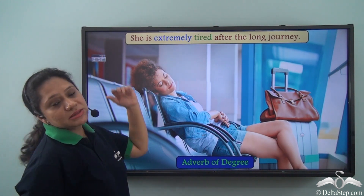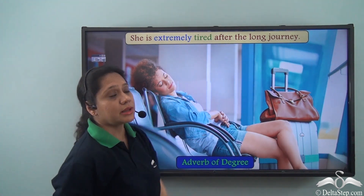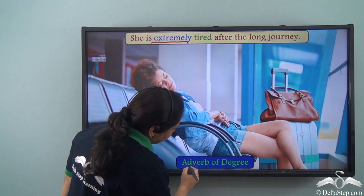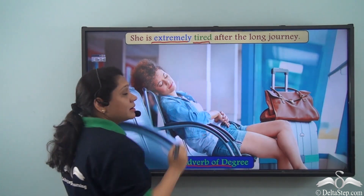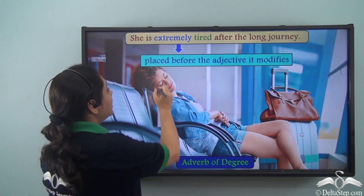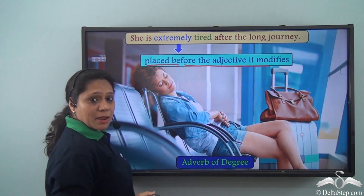Let us read this sentence: 'She is extremely tired after the long journey.' In this sentence, 'extremely' is an adverb of degree which is modifying the adjective 'tired'. So we can say that adverbs of degree are placed right before the adjective that they modify.